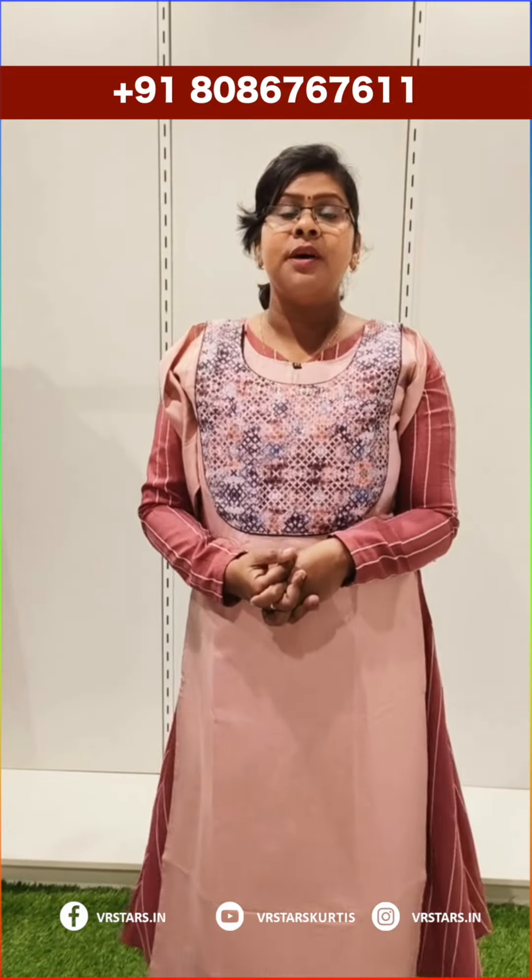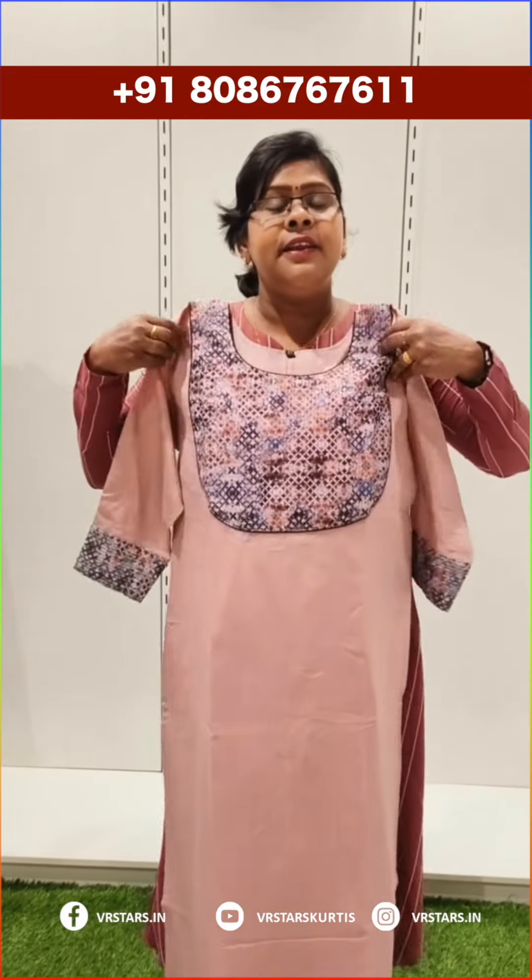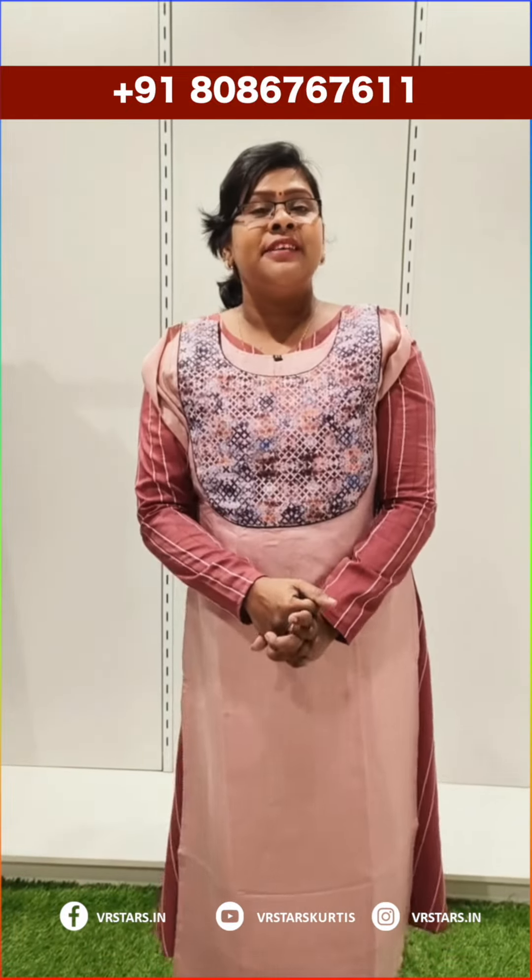The size goes up to 3XL. This price is a perfect basic price with free shipment available. Next collection, let's continue.